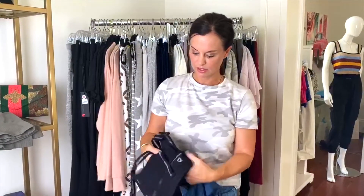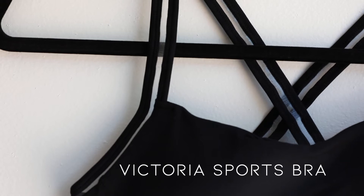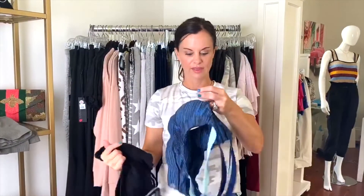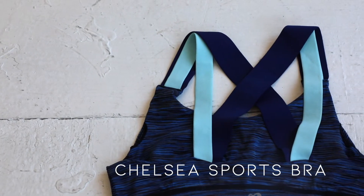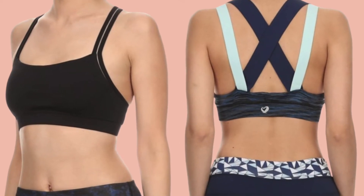This one is so cute because it's got kind of this clear, like, little mesh on the strap, which just gives it a little bit of added extra oomph. They fit really well and they have padding so you can either remove them or keep them in, whichever you prefer. The colors are fun and they're easy to work with everything that you've already got in your loungewear line or in your active wear line.